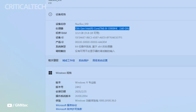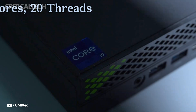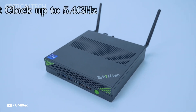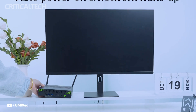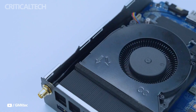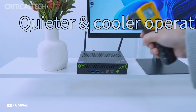For graphics, the K10 relies on Intel Iris Xe integrated graphics. While not a dedicated GPU, the Iris Xe is capable of handling light gaming, video editing, and other graphical workloads. The system also supports multiple display outputs, featuring two HDMI 2.0 ports, a DisplayPort, and a Type-C connection that enables 8K resolution. This makes the device a viable option for users requiring high-resolution display setups for CAD modeling, video production, or financial trading applications.